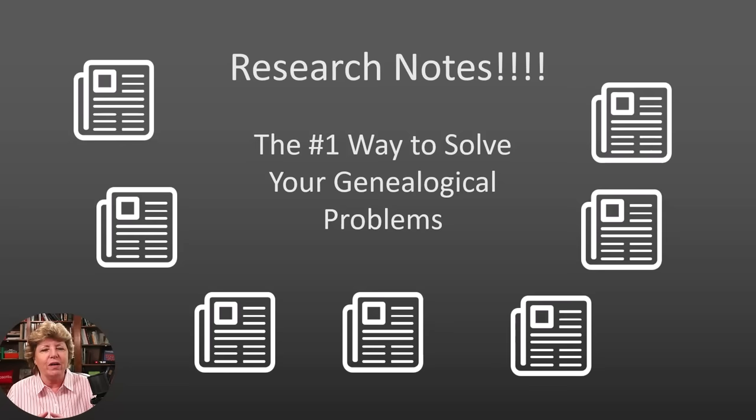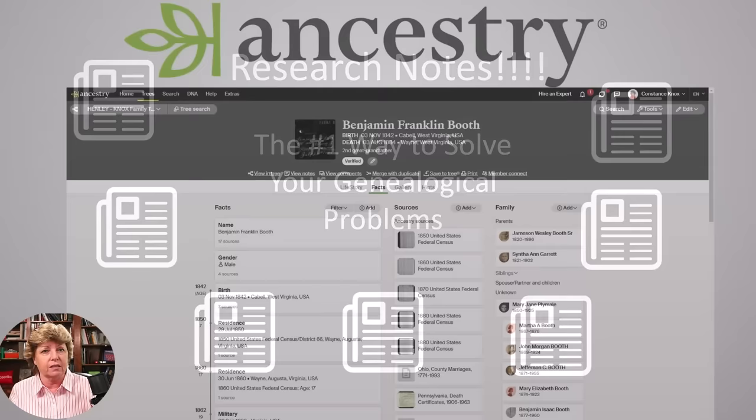The very first thing that you need to know: if you are not keeping research notes, this is the number one way that you're going to solve your genealogical problems. Because when you sit down and write research notes — and this is a skill that you can learn — you're writing the details, and it's making you pay attention to the details. That is where the success happens.